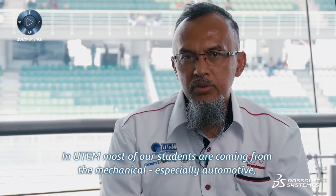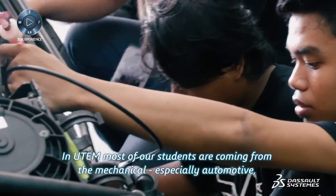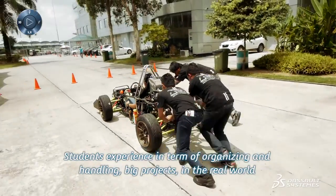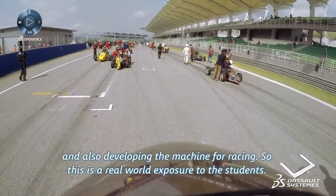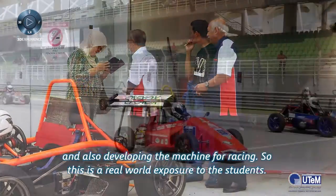In UTEM, most of our students are coming from mechanical, especially automotive, electrical and electronics, and also computer science. Students gain experience in terms of organizing and handling big projects in the real world and also developing the machine for racing. So this is real-world exposure to the students.